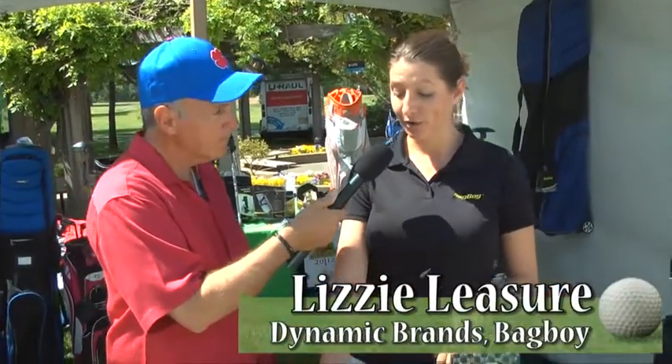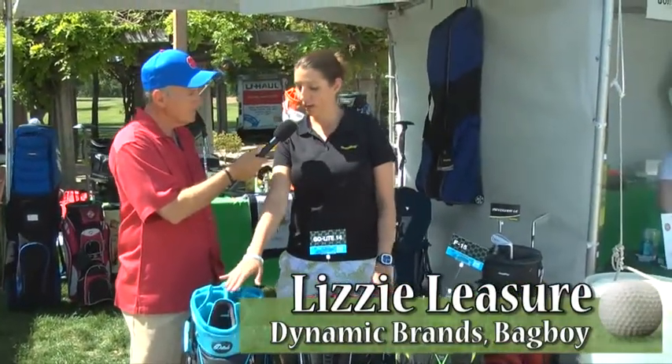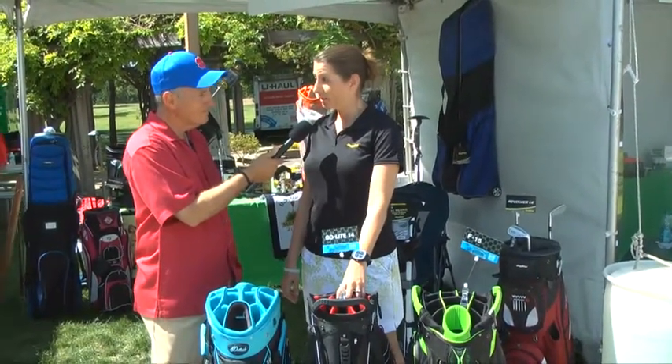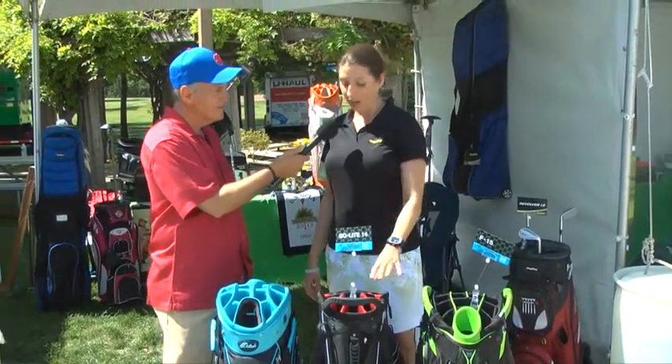Oh yes, the Daytrek line is awesome. We have our new D-Lite Ladies Cart Bag with a 14-way top, full-length individual dividers, and a putter well. The Go-Lite 14 has been extremely popular — it weighs only four and a half pounds. Everyone that's seen this bag today has absolutely loved it. It also has a 14-way top.